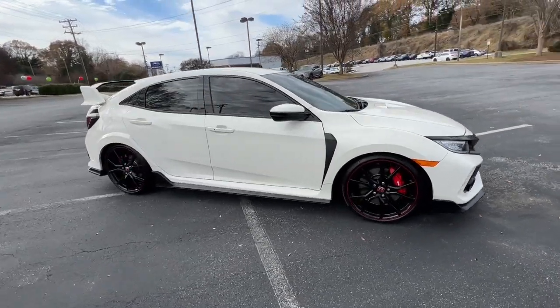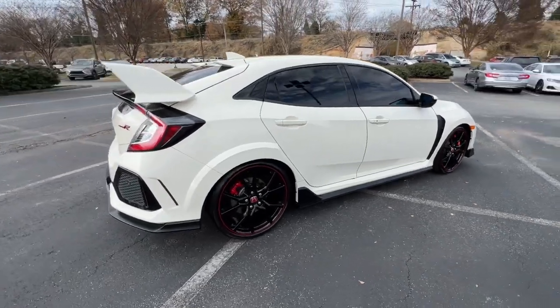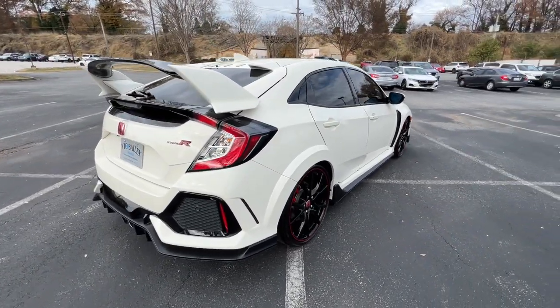You will be amazed by this 2019 Honda Civic. With less than 40,000 miles on the odometer, this vehicle provides excellent value.